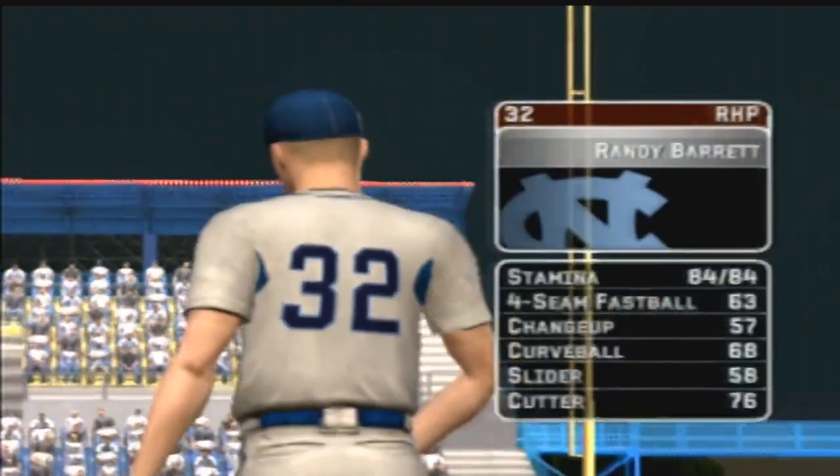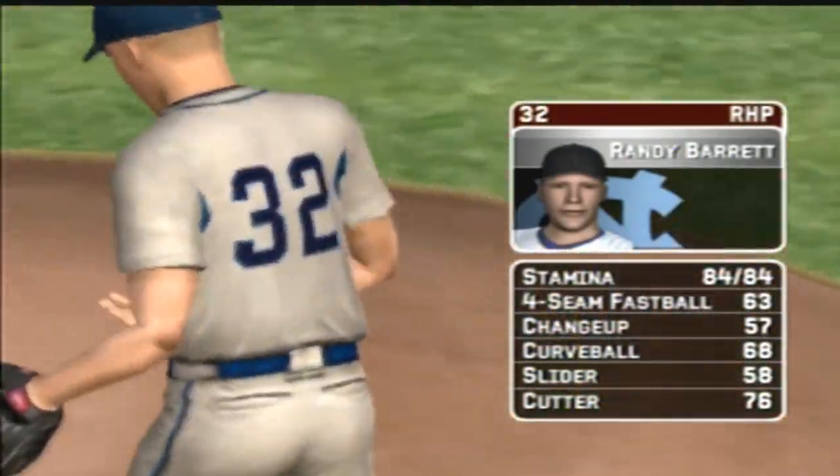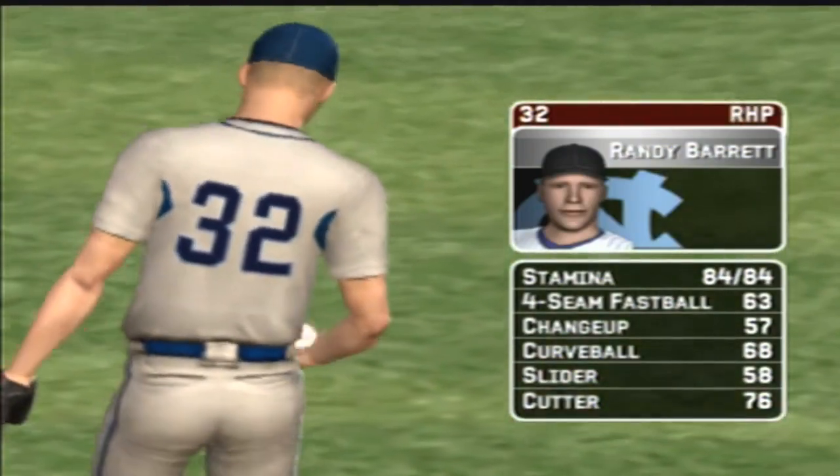The senior is starting tonight. He's got a four-seamer, a changeup, a hook, a slide piece, and a cutter.